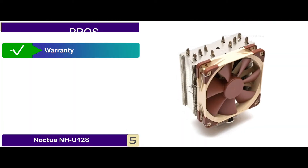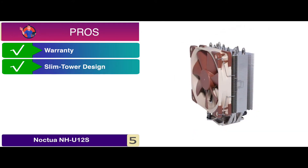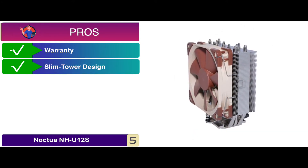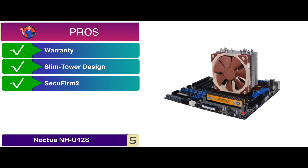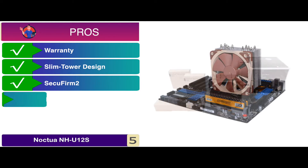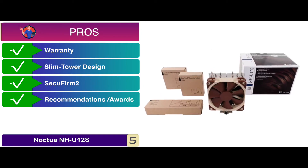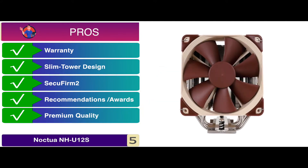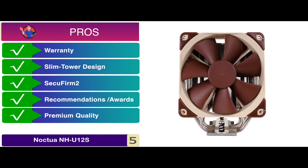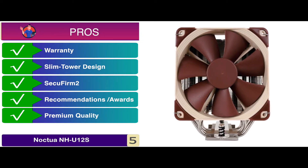Its pros are: it comes with a 6-year manufacturer's warranty, and the innovative slim tower design provides outstanding cooling performance. The SecuFirm 2 multi-socket mounting system ensures an extremely easy installation process, and it has received more than 400 recommendations and awards from renowned hardware magazines and websites. Its premium quality focused flow fan combines excellent heatsink performance with incredible quietness of operation and superb static pressure.